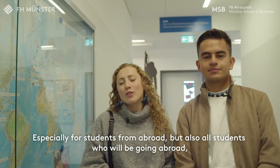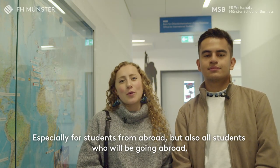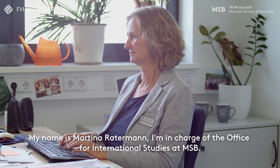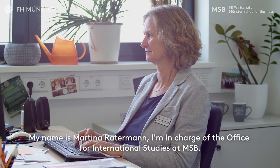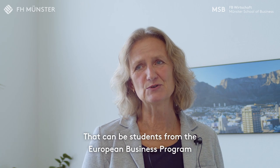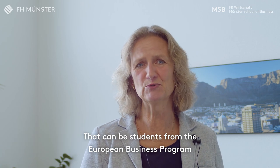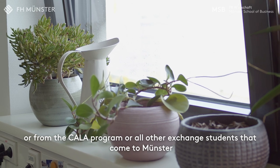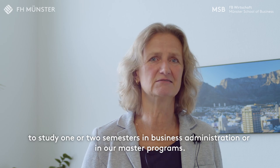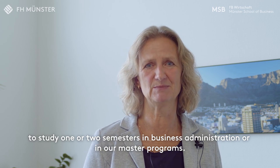Especially for students from abroad, but also for all students who will be going abroad, in the Office for International Studies you'll find the right people who will help you find your way. My name is Martina Rademann. I'm in charge of the Office for International Studies at Münster School of Business. We are happy to welcome all students who are interested in going abroad or coming from partner universities to study with us — whether from the European Business Programme, the KALA Programme, or other exchange programmes studying one or two semesters in Business Administration or our Master Programmes.